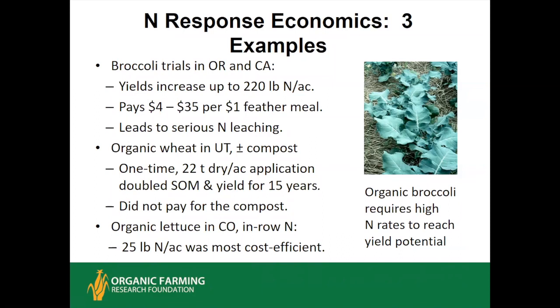A third example is organic lettuce in Colorado with in-row nitrogen application. The broccoli trials applied nitrogen broadcast, and one principal investigator noted that if they had banded it, results would likely have differed. Nitrogen management in organic systems is genuinely site-specific — the right approach depends on your soil health, crop, climate, and inputs — and doing side-by-side trials on your own farm is one of the most valuable ways to determine your actual fertilizer needs.